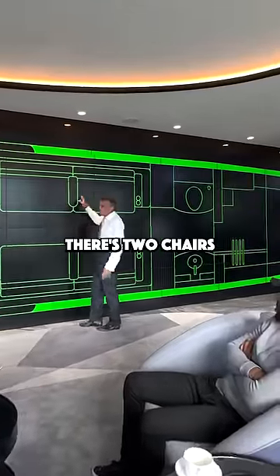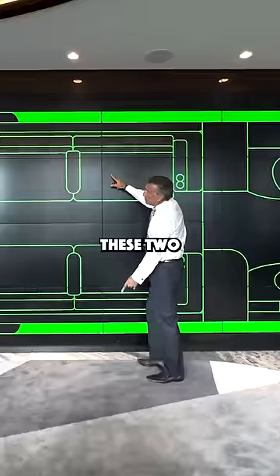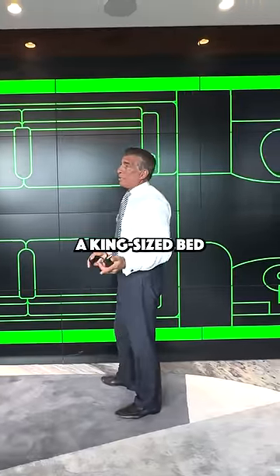In the back, sometimes there's two chairs and two chairs, sometimes there's a conference table, sometimes there's one couch and two chairs. These two divans come together and it becomes a king-size bed.